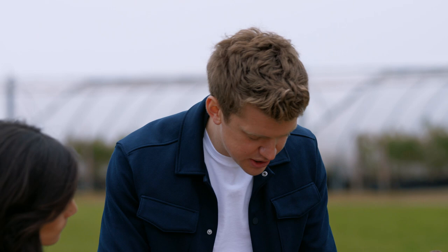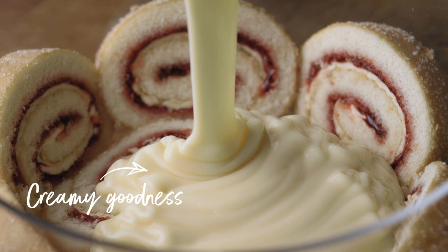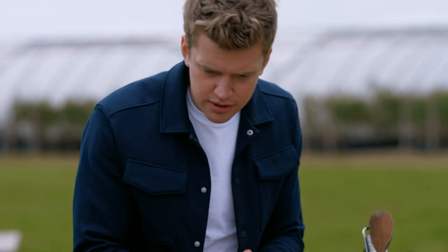We've got the sliced sponge — in it goes around the edge. Now, the custard, pour it in. Be generous with the strawberries. Now, the cream.